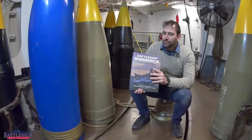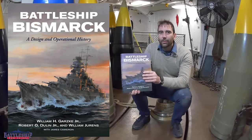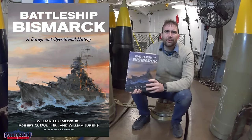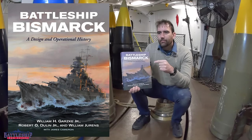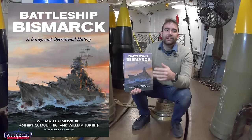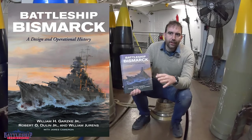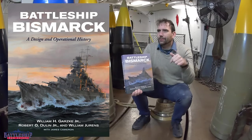We're going to be reading The Complete Battleship Bismarck by Garskay, Doolin, and Jurens. I picked this book up a couple of months ago and wanted to make you guys aware of it, because Naval Institute Press, which printed and sells this book, is down to their last couple of copies and when they sell out, that's it. So if you're interested in this book, make sure you pick it up now. There's a link in the description to Naval Institute Press.